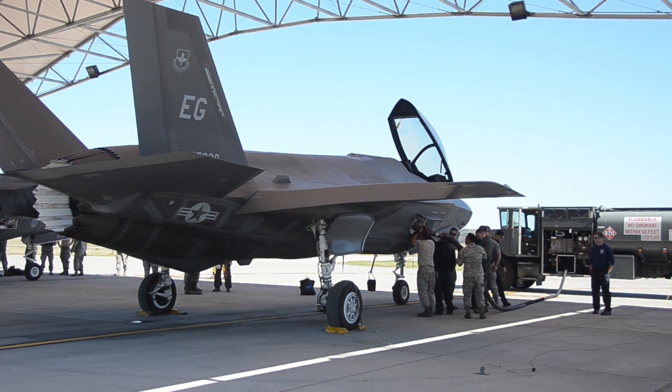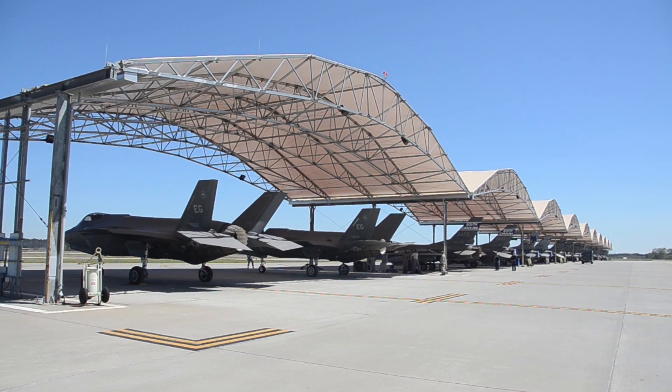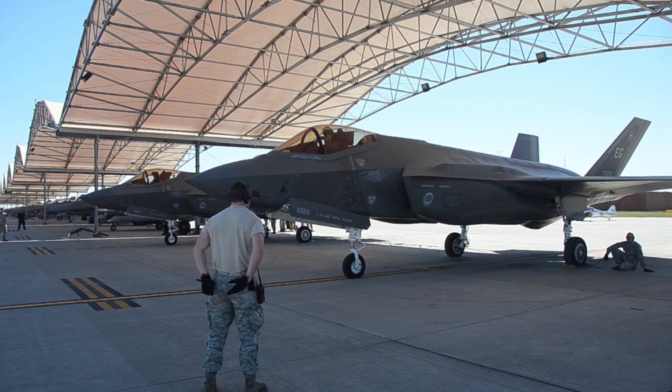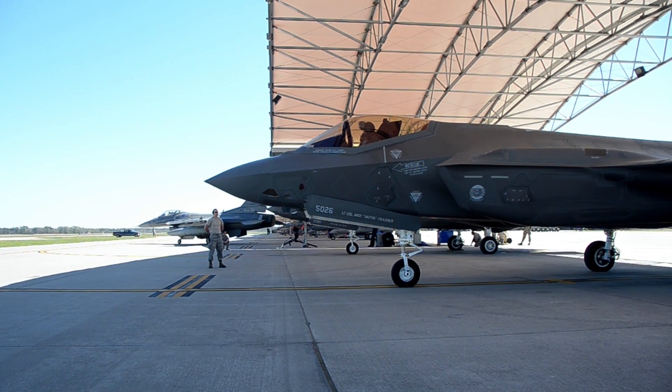The importance of integrating is: as these fifth-gen fighters come online, they're not replacing fourth-gen fighters at a one-to-one ratio. So you need to have both fourth-gen and fifth-gen and be able to maximize both of the strengths of each of those assets to get the mission done in the 21st century.